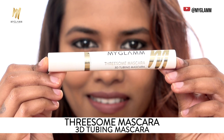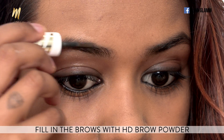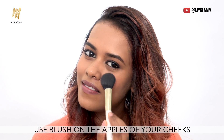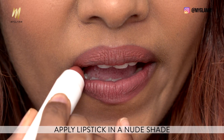Threesome Mascara from My Glam to give a good amount of definition to my eyelashes. Stay Define's HD Eyebrow Powder to fill in the gaps in my brows. Blush from the chiseled palette to add a little flush of color on my cheeks. And Perfect Curves Lipstick in the shade Biscotti for my lips.